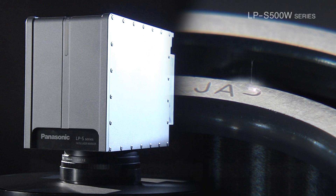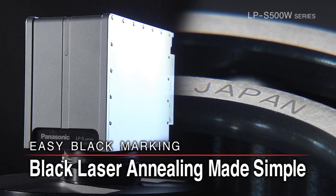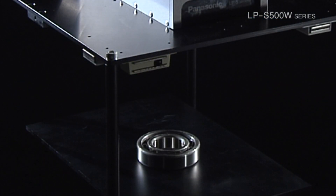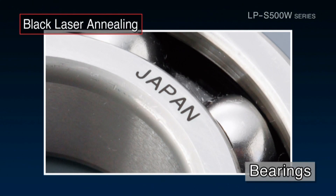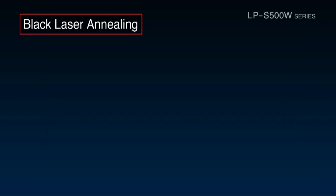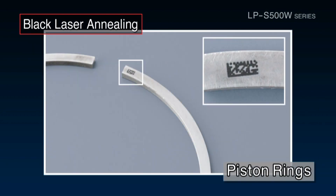The LPS 500W Series provides high speed black laser annealing with simple settings. Black laser annealing is a technique that uses laser irradiation to turn metal surfaces black. The technique has the advantage of being able to create print that is almost entirely free of burrs and hollows.